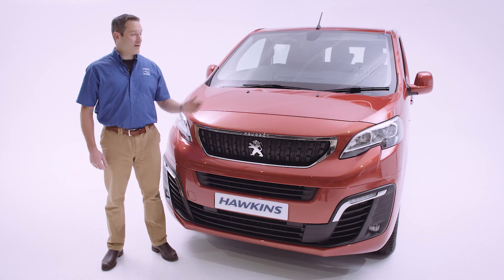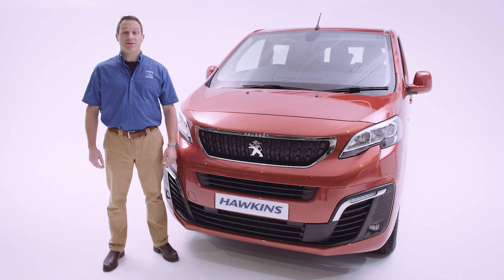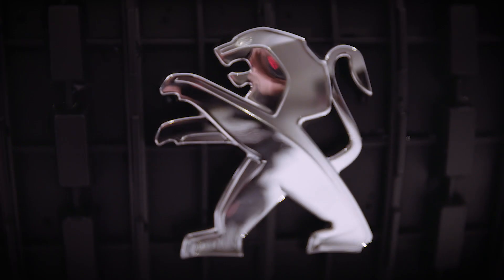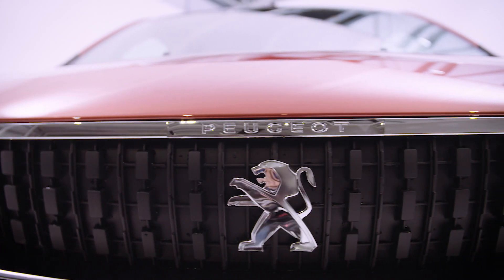The first of these is a van which is beside me here. This is based on a Peugeot Expert Professional Plus 120 Blue HDI. We've called it the Fistral Edition, named after the best surfing beach in Europe. This van can play as hard as it works.